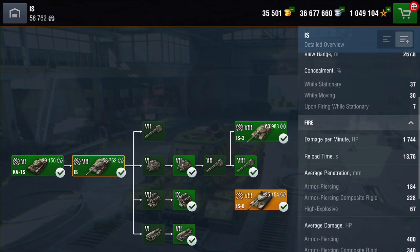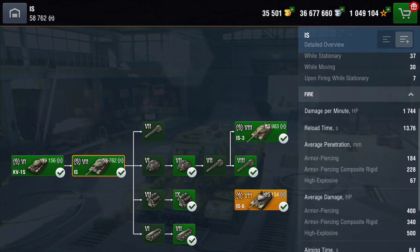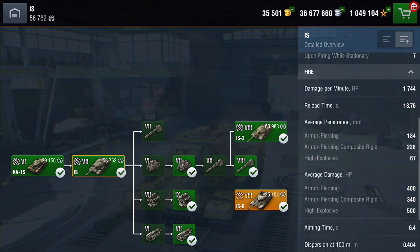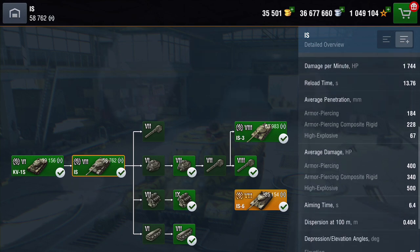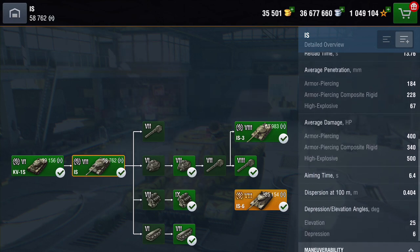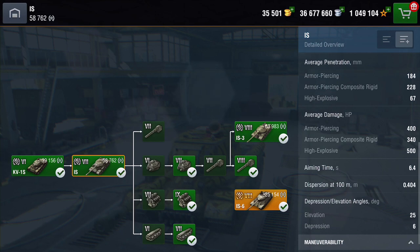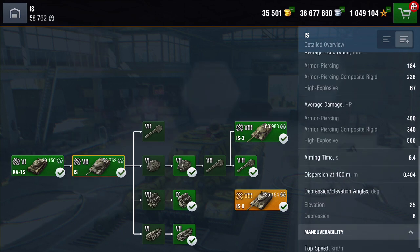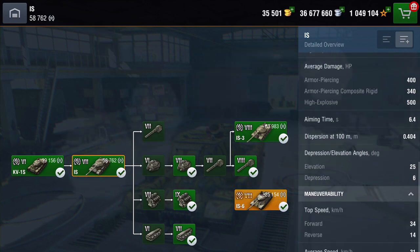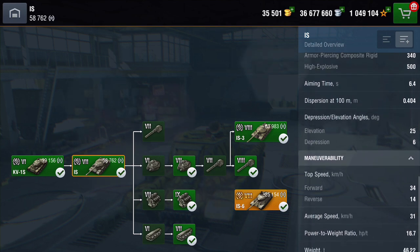DPM is 1744 per minute, which is quite low, and the reload time with the big gun is just shy of 14 seconds. AP penetration is 184, APCR 228. Average damage is 400 with AP, 340 with APCR, and 500 with HE. Aim time is quite a long six and a half seconds, gun depression is a measly six degrees, but elevation is a whopping 25 degrees. Top speed is 34 forward, 14 reverse, with an average of about 31.